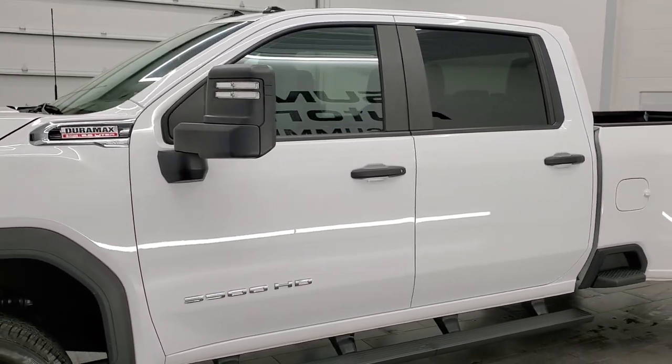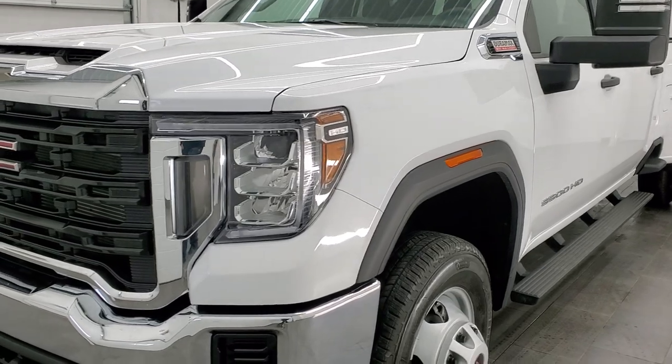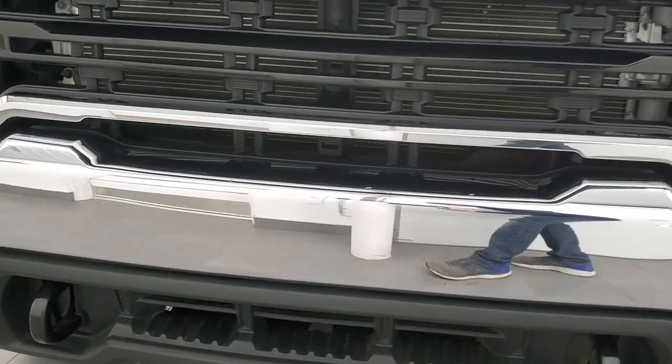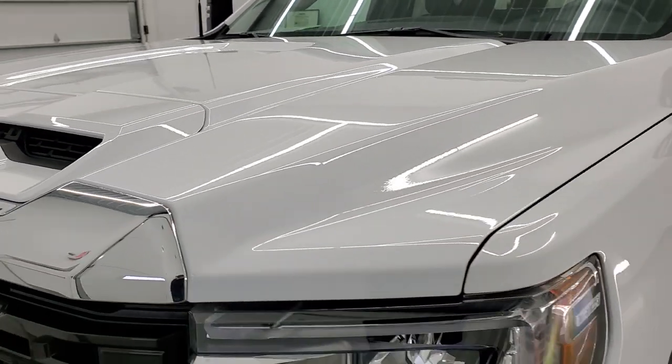This truck has been fully safety inspected by our service shop for the state of Wisconsin inspection process. It has a fresh oil and filter change. All the fluids have been checked and topped off and this truck is 100% ready to go. We're going to go inside, underneath, start it up, and take a look under the hood as well in this video.